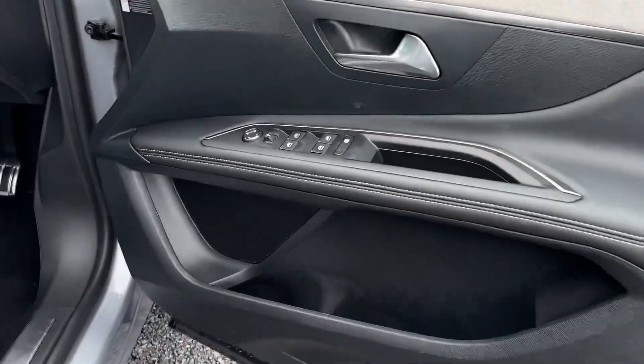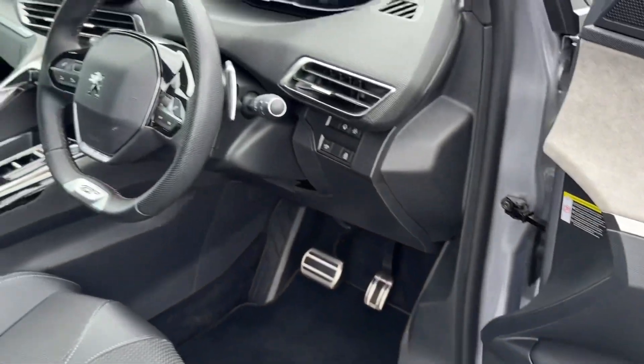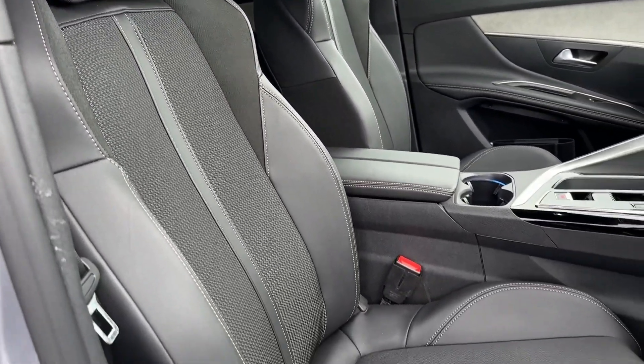Making our way into the front, on the driver's door card you'll find the electric windows and electrically adjustable door mirror controls. You've got the fantastic modern styling inside with that gloss black detailing and the manually adjustable front seating with that cloth and leather finish again.